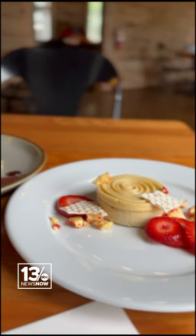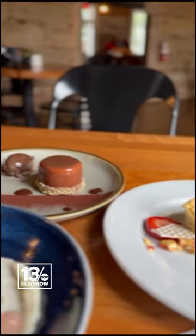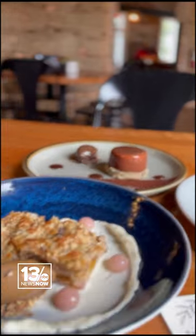And also, get dessert. A moment of pause, please, for the beauty here. Pure artwork.